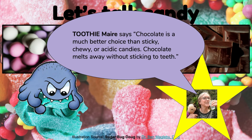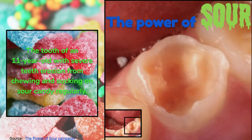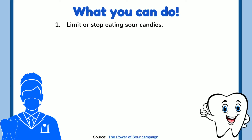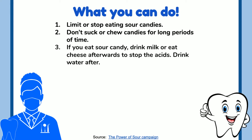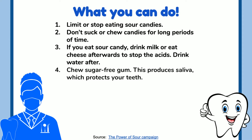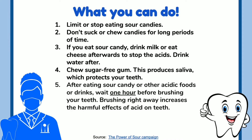Chocolate melts away without sticking to teeth. The power of sour: this is the tooth of an 11-year-old boy with severe erosion from chewing and sucking on sour candy regularly. What you can do: limit or stop eating sour candies, don't suck or chew candies for long periods of time. If you eat sour candy, drink milk or eat cheese afterwards to stop the acids, then drink water and chew sugar-free gum — this produces saliva which protects your teeth. After eating sour candy or acidic foods, wait one hour before brushing, as brushing right away increases the harmful effects of acid.